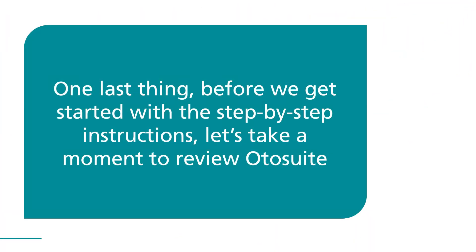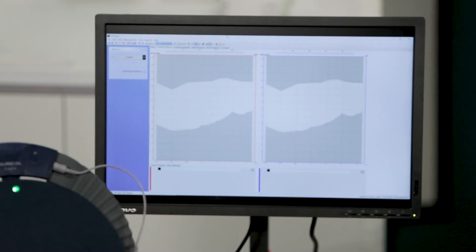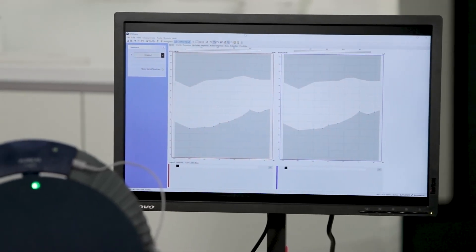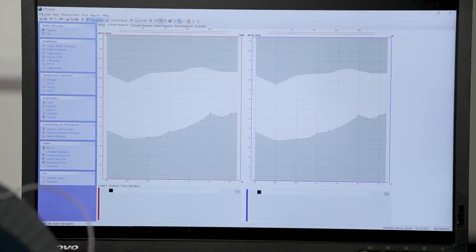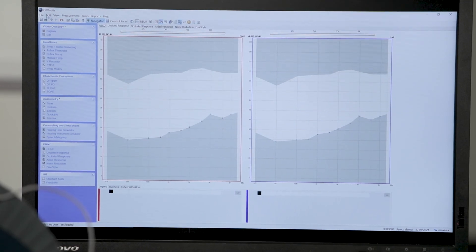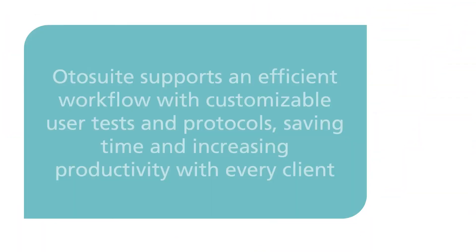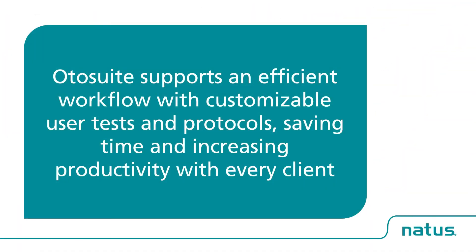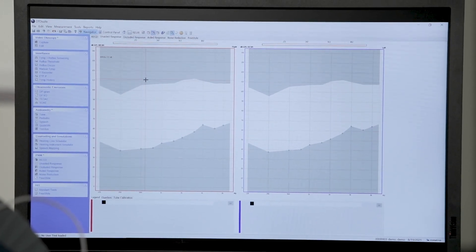One last thing before we get started with the step-by-step instructions. Let's take a moment to review Otosuite. Otosuite is the software platform that drives the diagnostic Natus equipment as well as the Oracle fitting equipment featured in these instructional videos. Otosuite is a centralized software platform to complete the full diagnostic and fitting journey with your client. It supports an efficient workflow with customizable user tests and protocols, saving time and increasing productivity with every client. Experience seamless data management with Otosuite and your electronic medical records.